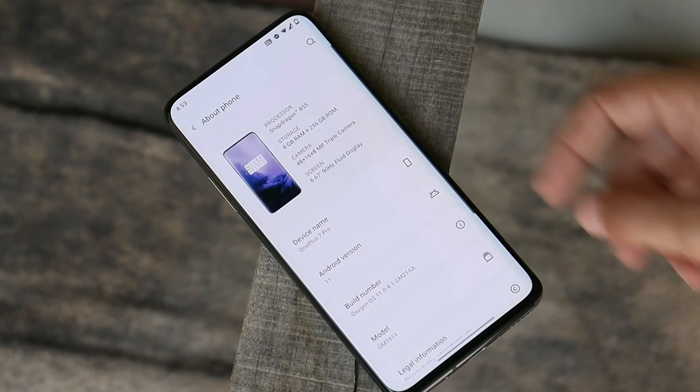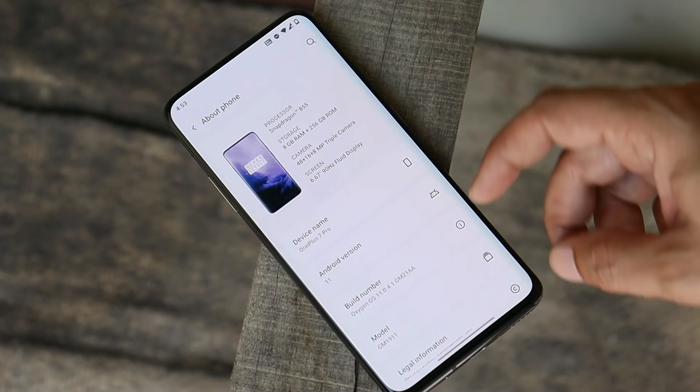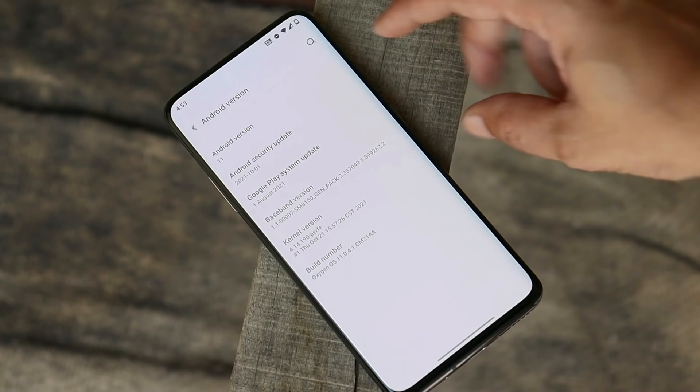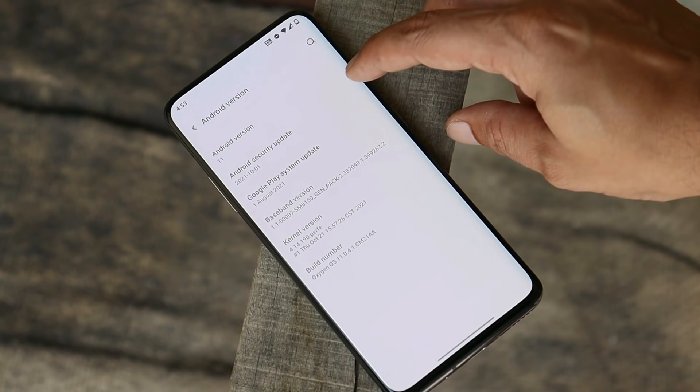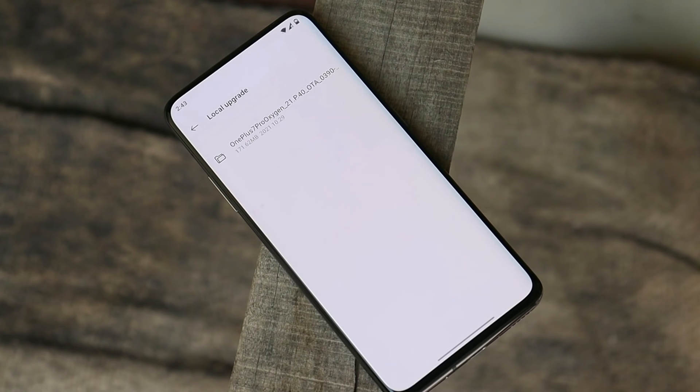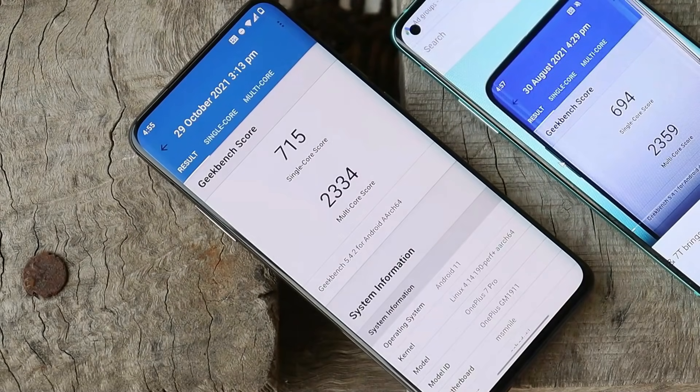Let me show you the software information. Here you can see this is my OnePlus 7 Pro which is currently running on OxygenOS 11.0.4.1. Under Android version we have the security patch of 1st October 2021 — so this is the new update. The incremental OTA update size is between 150 to 170 MB.